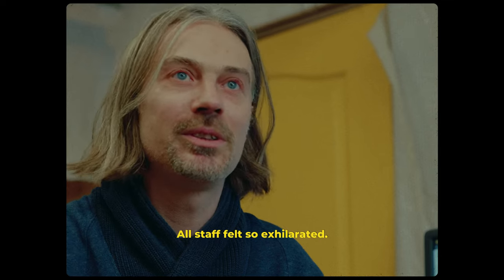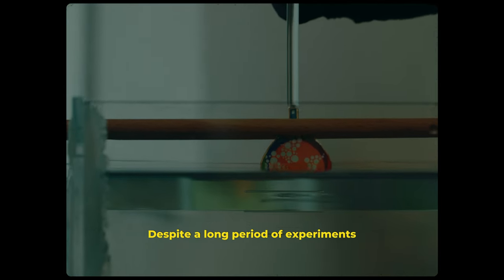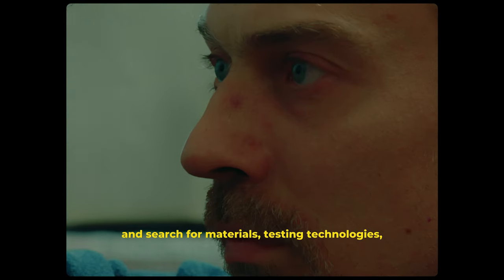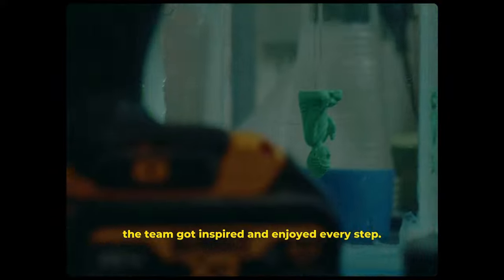All staff felt so exhilarated. Despite a long period of experiments and search for materials, testing technologies, the team got inspired and enjoyed every step.